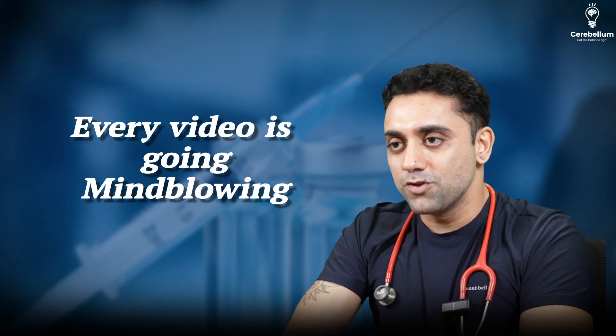These are the important questions and pointers regarding BCG vaccine — all very important. Please make sure you revise them. Thank you so much for all the love and support. Every video is going mind-blowing, so please take care. Life is beautiful, and thank you.